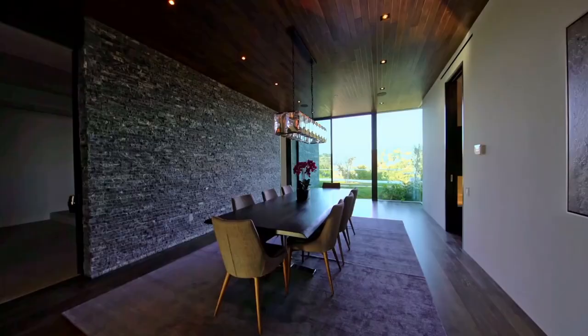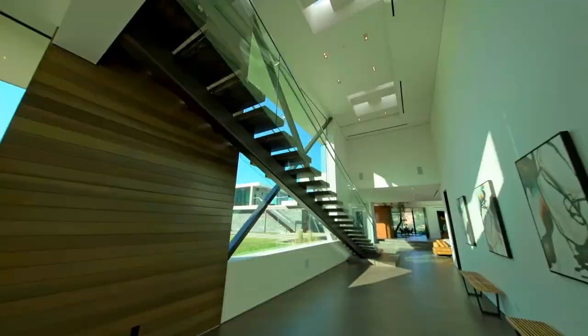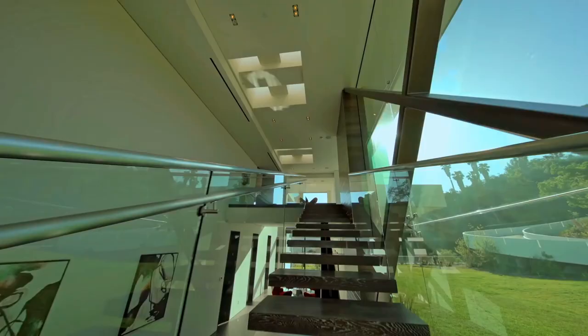A spiral driveway leads to the property, which then opens to the car park and entrance walkway. On the left is the upstairs studio space, accessible via stairs that rise up over the first reflecting pool.